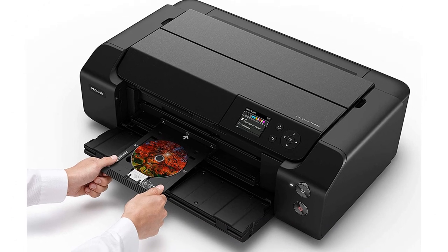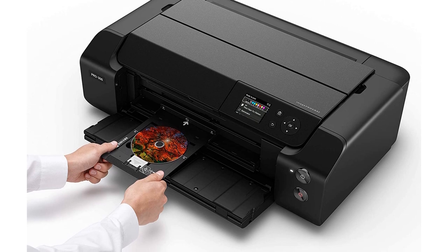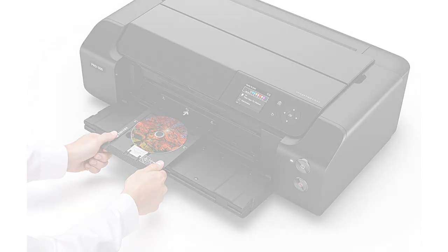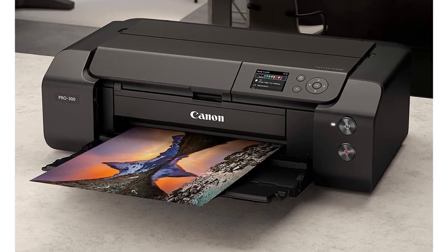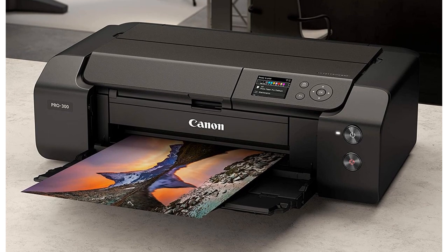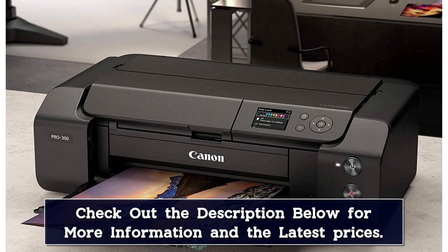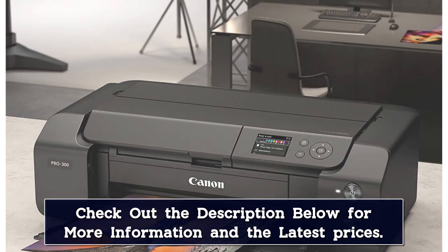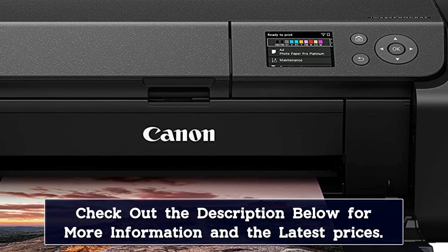Of course, there are some downsides to specialized printers like this one. First, there are 9 ink cartridges to replace and they're rather expensive, so the cost per print is quite high for photo printing. Second, it's a print-only model, meaning you'll need to get a separate scanner if you want to digitize or make copies of old photos. Last but not least, it prints very slowly, taking more than 2 minutes to produce a 4 inches by 6 inches photo, so you'll have to be patient.